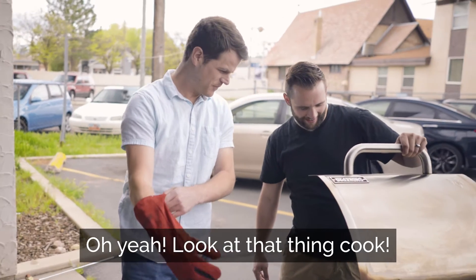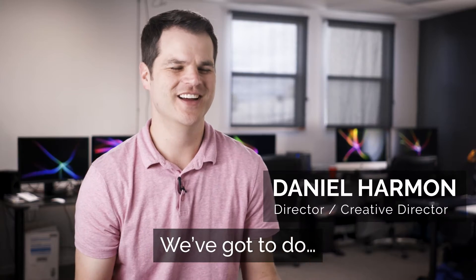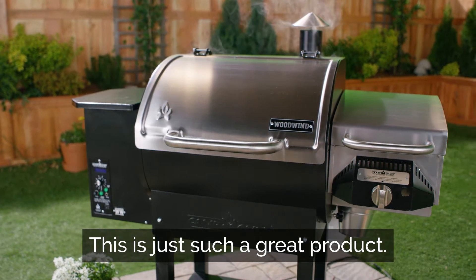Oh yeah, look at that thing cooked. We've got to market for these guys — this is just such a great product.